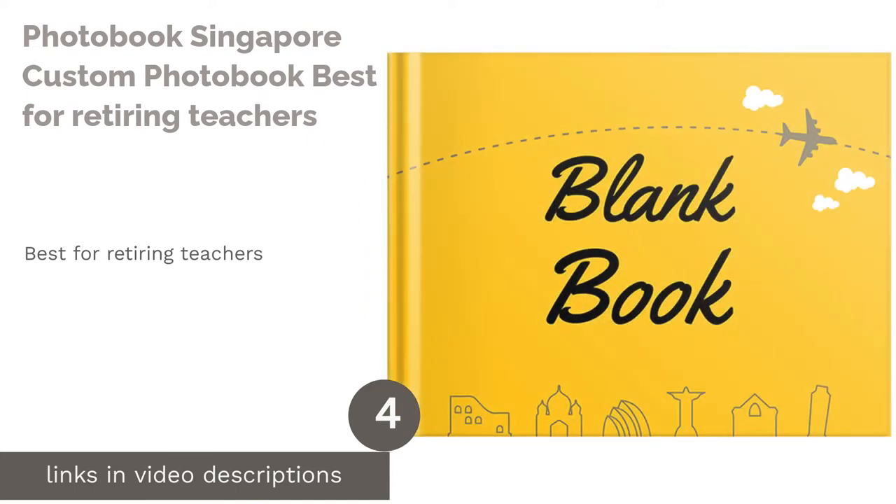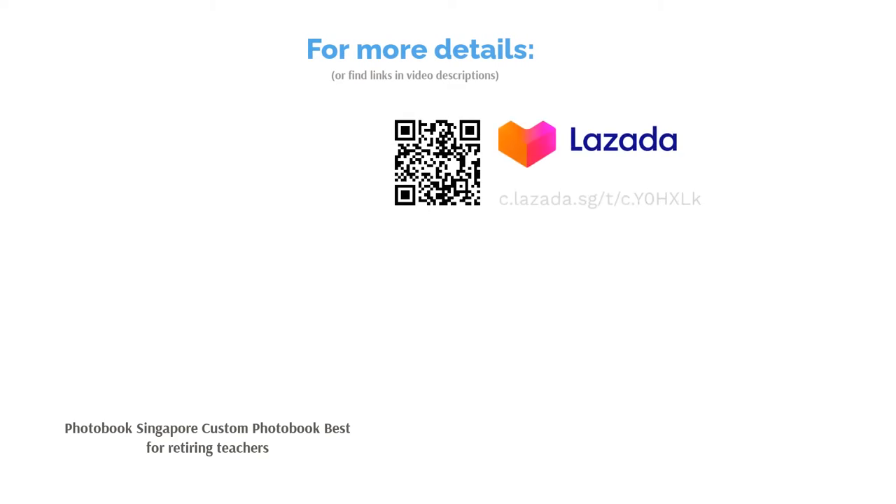The next product is Photobook Singapore Custom Photobook — best for retiring teachers. Gather some of your teacher's closest students together and give your teacher a heartwarming send-off with a customized photobook that is full of your memories together. It will be a gift to celebrate their years of dedication to teaching and will be cherished forever.